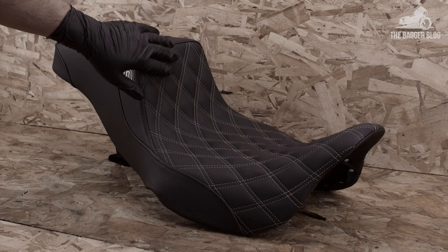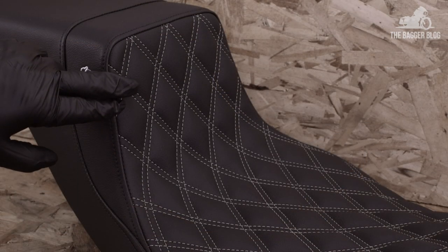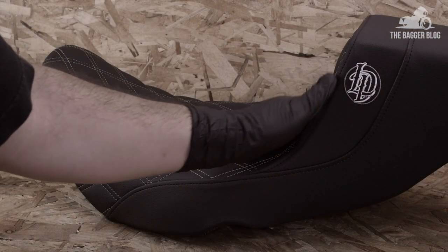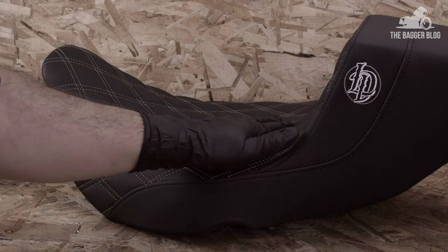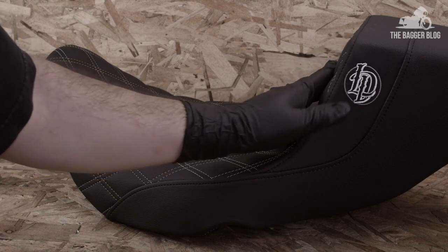One of the first things you'll notice about these seats is the high back. This is going to do two things for you. One, it's going to give you some nice lower back support for those longer rides. And two, it's going to lock you into an optimal riding position towards the center of the bike, which will improve your handling experience on the road.